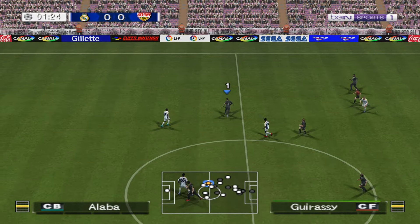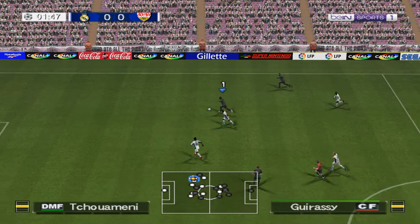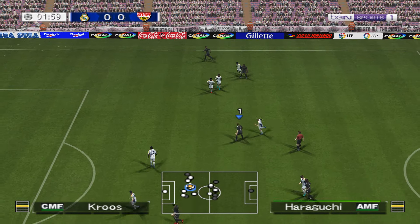He got the ball first, good challenge. He's looking to force the issue here, driving forward relentlessly.